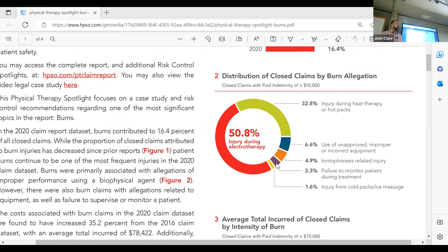Patient education on indications, contraindications, and expected experience is key — plenty of patients think if it's at this intensity it must be good, so they crank it higher. Other causes include use of unapproved or incorrect equipment, iontophoresis-related injury, and failure to monitor the patient during treatment. Only 1.6% of burns are from cold packs or ice massage — that happens way less frequently.